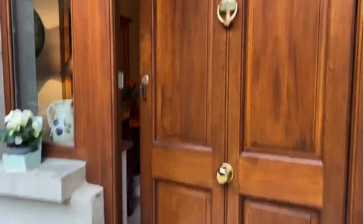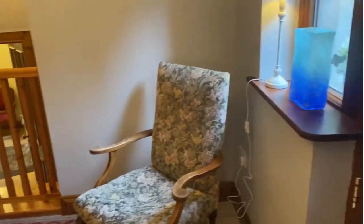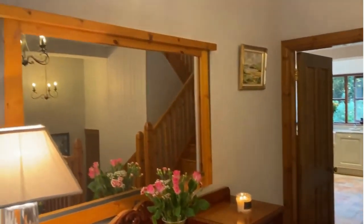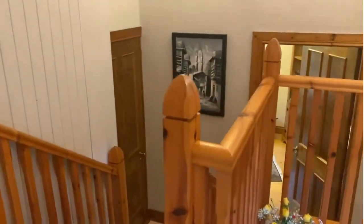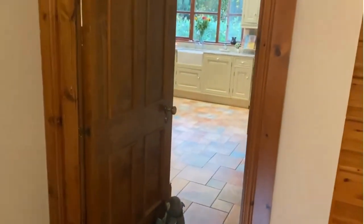So I'll bring you into the entrance hall. Lovely wide entrance hall with a tiled floor. And as I mentioned, the property is over several levels, so I'll just give you a peek downstairs. We'll head down in a minute, but first we'll head for the kitchen.